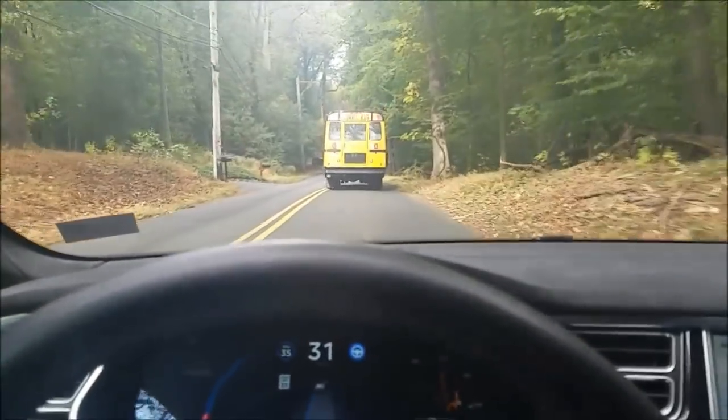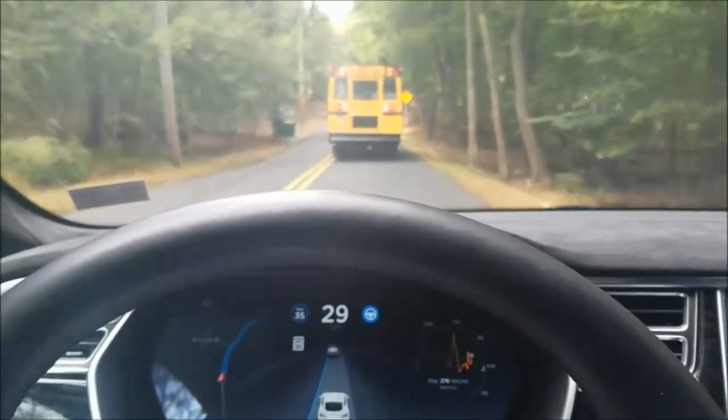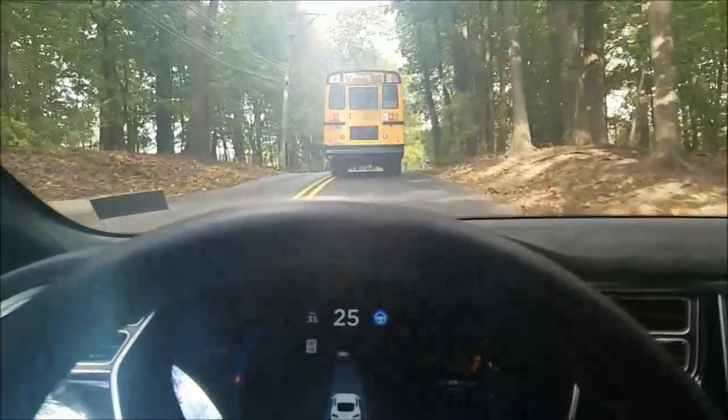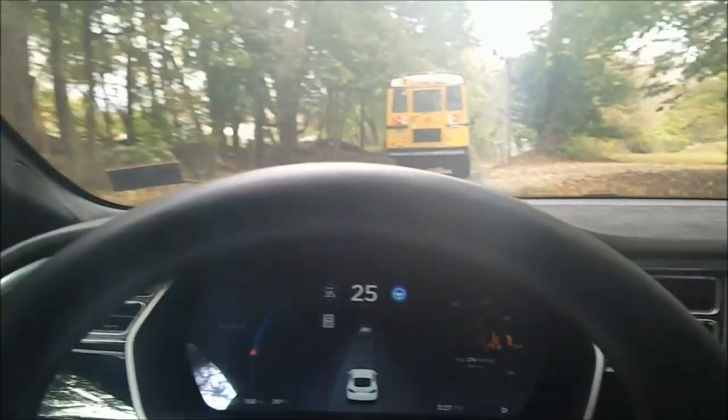There's only one center line, no right line, and the road has a lot of curves. Unfortunately, I'm behind a school bus — well, maybe not unfortunately. The school bus is going on the slower side, which is probably making this work a little better.